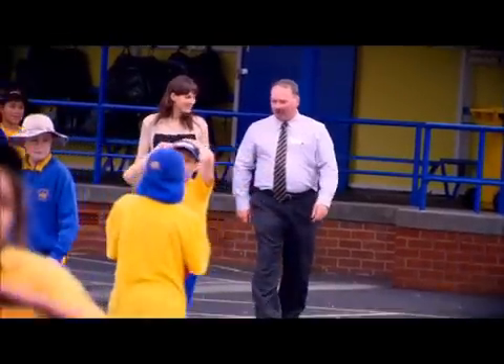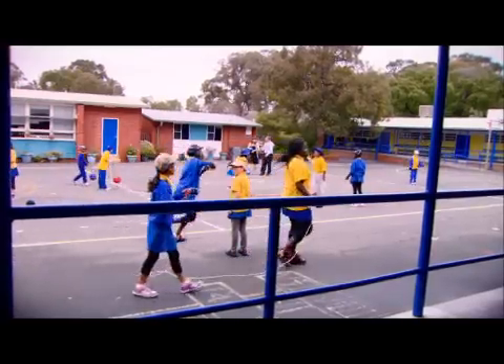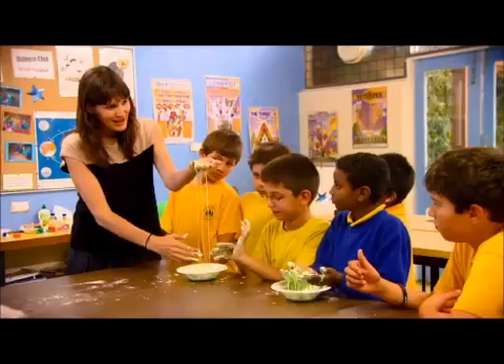The teachers are more confident in teaching science, the children's results are improving, and science is now seen as a priority area. In 2008, our school won the Western Australian Award for Science School of the Year, and with a science budget of $1,500, to suddenly have prize winnings of $17,500 was fantastic.